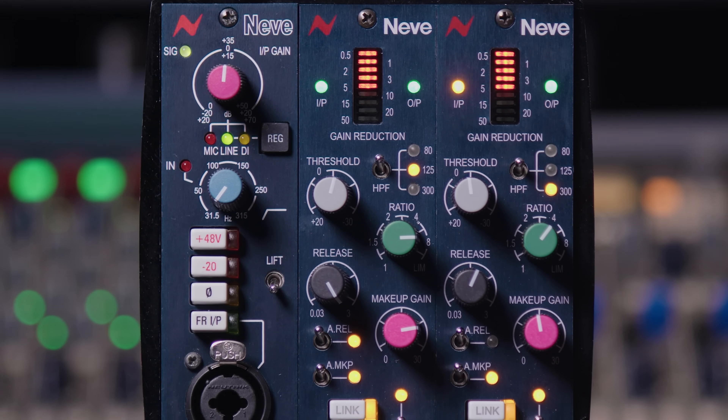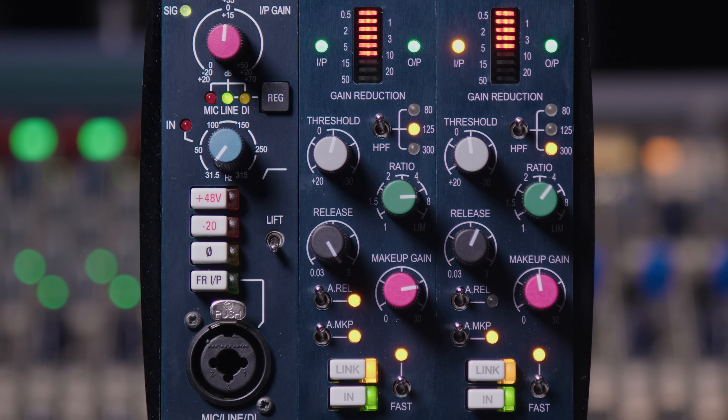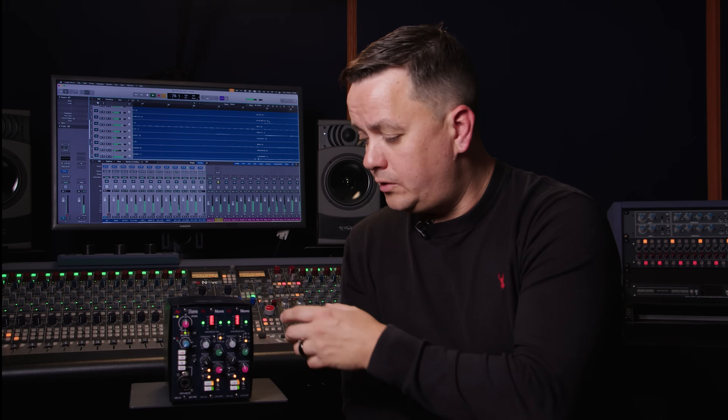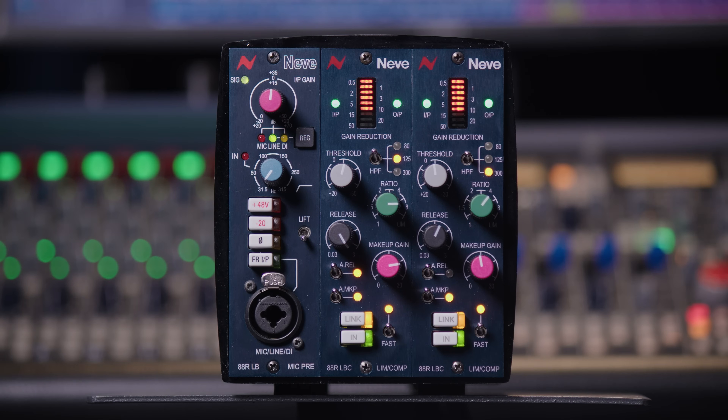The ATAR LBC is excellent for mixing, but it's also an excellent tracking compressor. Here in the rack we have an ATAR LB preamp housed next to two ATAR LBCs. For tracking you can daisy chain through the rack either via external switching or external cables, effectively giving you a premium ATAR console in your home studio. The transformer balanced ATAR LB preamp combined with the ATAR LBC compressor gives you that premier Neve console sound baked into your recordings, whether on the road or in your home studio.